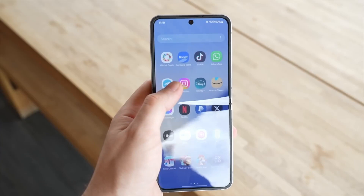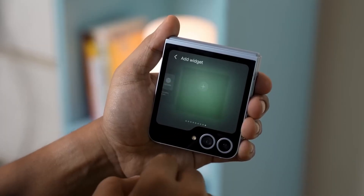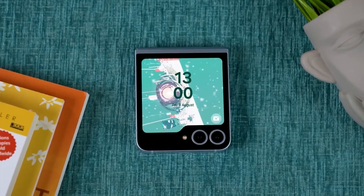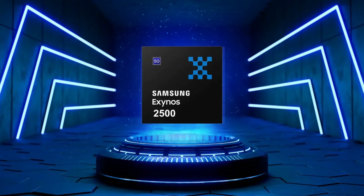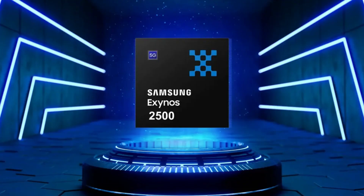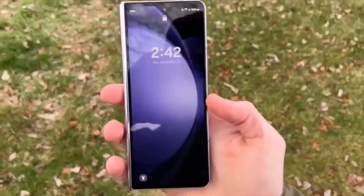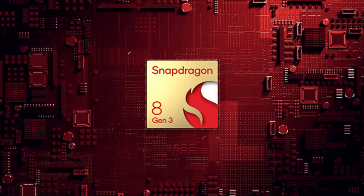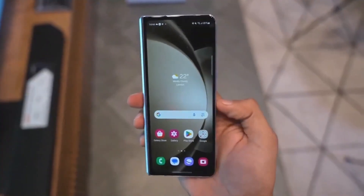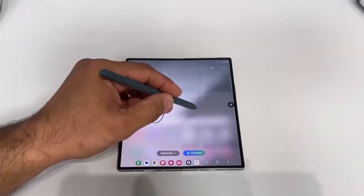Meanwhile, the Z Flip 7 is getting a sleek makeover with slimmer bezels and a cover display nearly 4 inches big, great for quick glances or spontaneous selfies. Plus, Samsung might finally ditch Qualcomm here and put their own Exynos 2500 chip in the driver's seat, promising better battery life and punchy performance. And then there's the Fan Edition — Samsung's first affordable foldable that doesn't skimp on power. Think Snapdragon 8 Gen 3, 12 gigs of RAM, and a 50MP camera all packed into a design that won't break the bank.